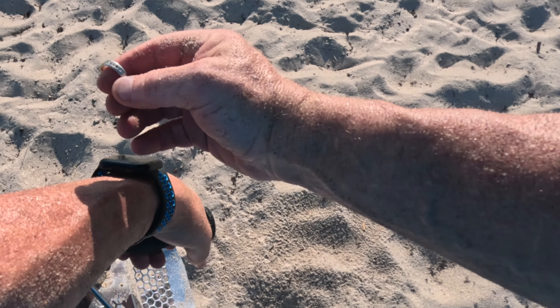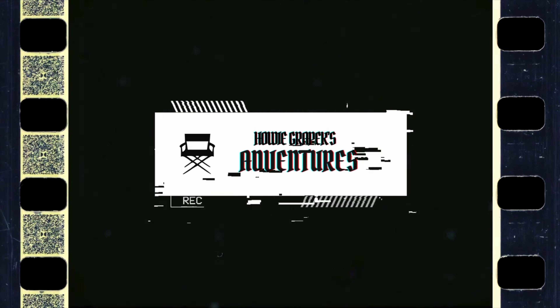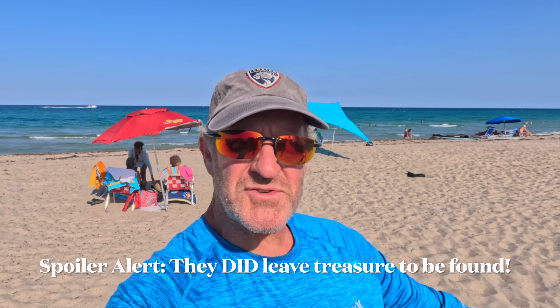Now we're here bringing you another adventure video. It's Memorial Day weekend, it's the Monday, we all have to go back to work tomorrow. I'm hoping there were a lot of visitors on the beach and they've left us a bunch of treasures to find.